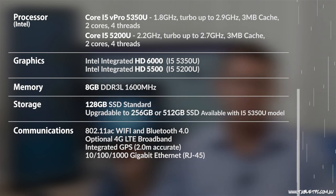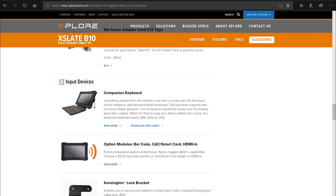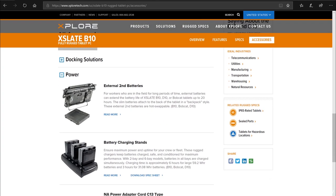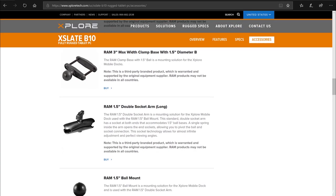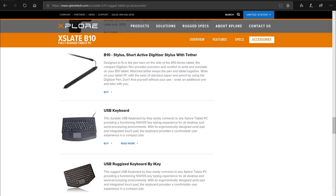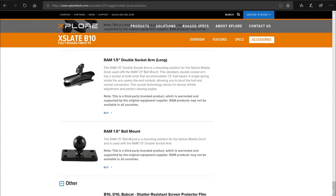As with all the Xplore products in particular, the B10 is backed by a full ecosystem of accessories, from carry attachments to the standalone battery, which records up to 9 hours of operational use. It also has the option for a second extender battery to take this device out to 20 hours of operational time if you need it. That second battery is hot swappable as well. Docking stations are available for this device as well as vehicle mounts — a full ecosystem of accessories to support the device's field implementation.